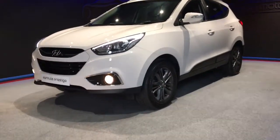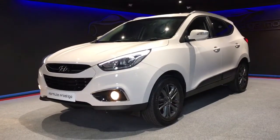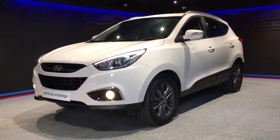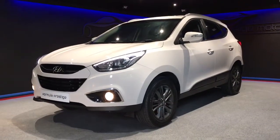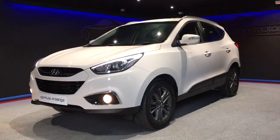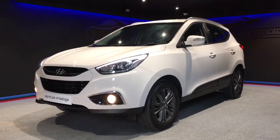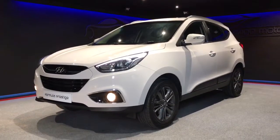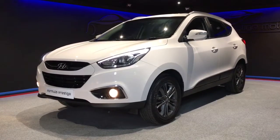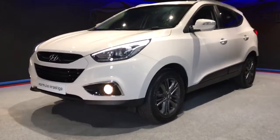Welcome to this short video walk around of this lovely Hyundai ix35 that we've just had coming to stock. It's a 2014 model, a 64 plate, and it's just covered 23,000 miles — very low miles. It's finished in white and is the SE model. It has a five-year warranty from new, one owner from new, and full Hyundai service history. It will also be serviced at Hyundai before it's sold, so you'll have the remainder of the warranty — probably about another two years.